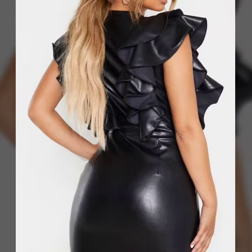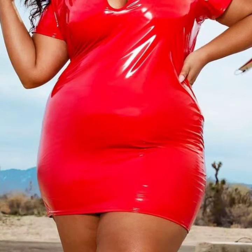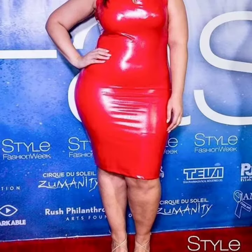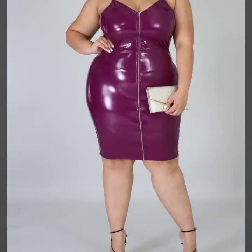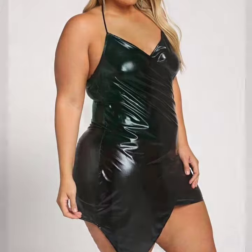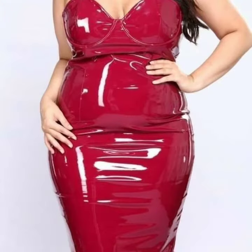Hello friends, welcome back to my channel. Today I will talk about a more stylish and gorgeous collection of leather and latex plus size body contrasts for women and girls. This is a very stylish, stunning, beautiful, and most attractive collection.